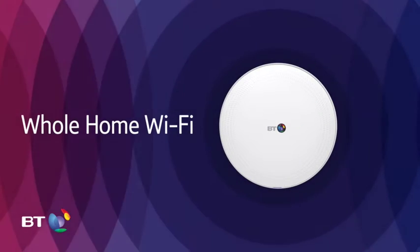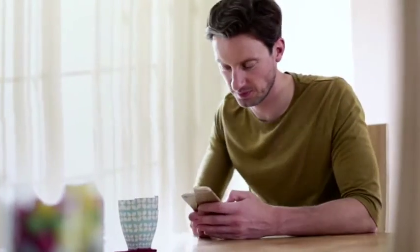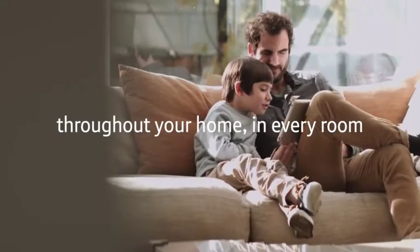Introducing Whole Home Wi-Fi, a super fast, super reliable Wi-Fi system with three intelligent disks to give you complete coverage throughout your home in every room.